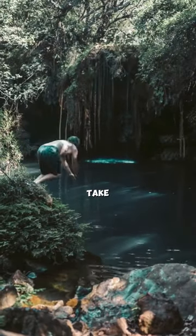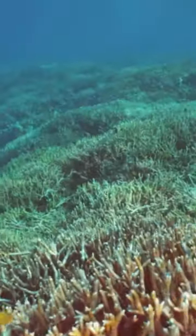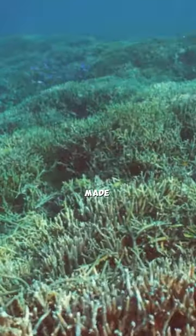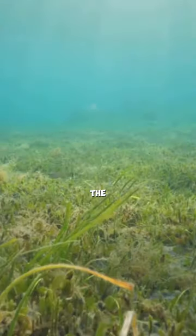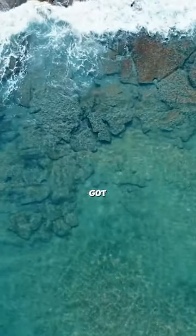So, what's the takeaway from this deep dive? Our oxygen supply isn't forest-made, but ocean-baked. Tiny plant heroes — phytoplankton — are the real MVPs. Remember, the next time you take a deep breath, you've got the ocean to thank.